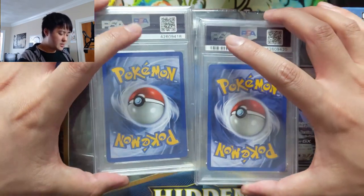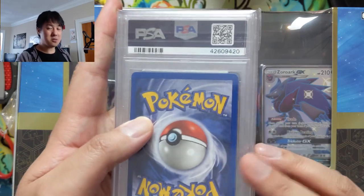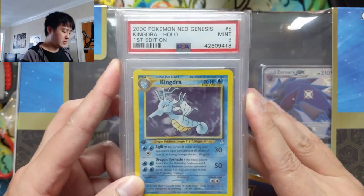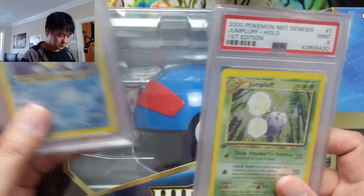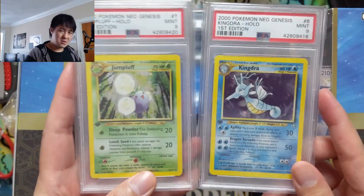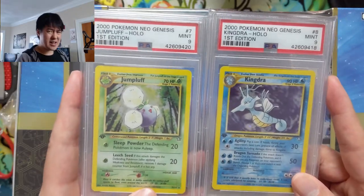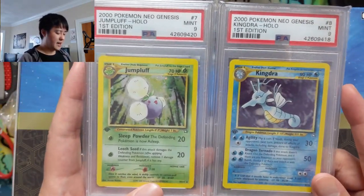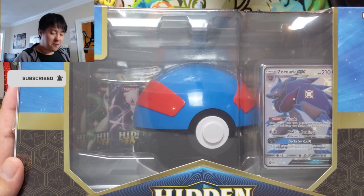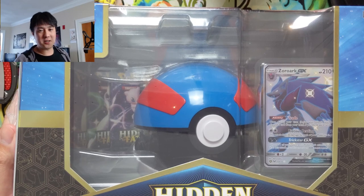These two cards are from the Neo era, which we only recently started working on. We were finally able to pick up some PSA first edition ones. The first one is Kingdra — a Mint 9, with a first edition stamp for Neo Genesis. Then the Jumpluff, same grade, Mint 9, first edition. These are probably two of the easier ones, like low-hanging fruit for Neo Genesis first edition, but you have to start somewhere. All right, we got 10 more packs and we're looking for shiny Charizard number three for this channel.